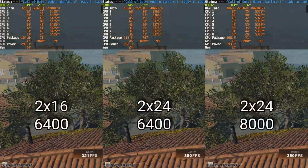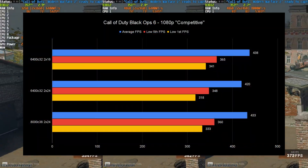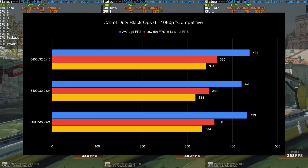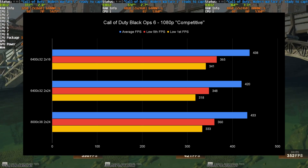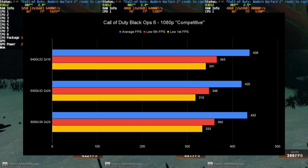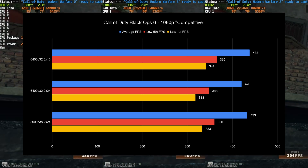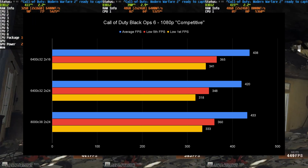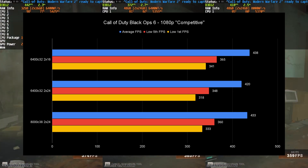Call of Duty shows a massive win in the lows for 2x16 6400MHz 8i over both 2x24 MDi setups. The 8000MHz setup does beat the 6400 MDi in this benchmark, but both look slow compared to 2x16 in the lows — which is the most important metric for any competitive shooter.